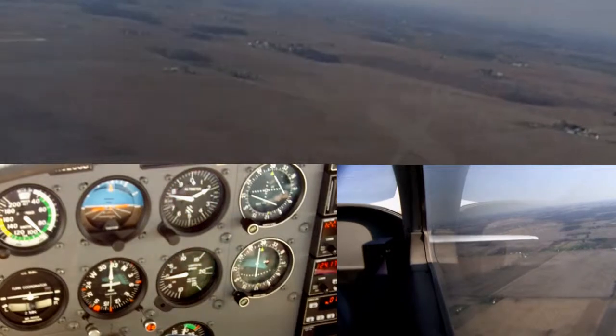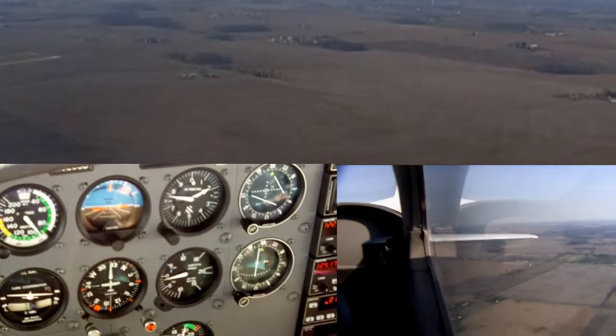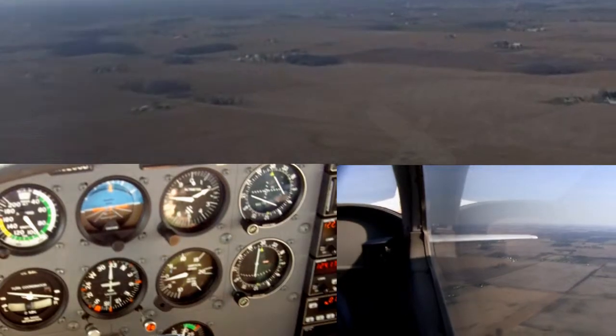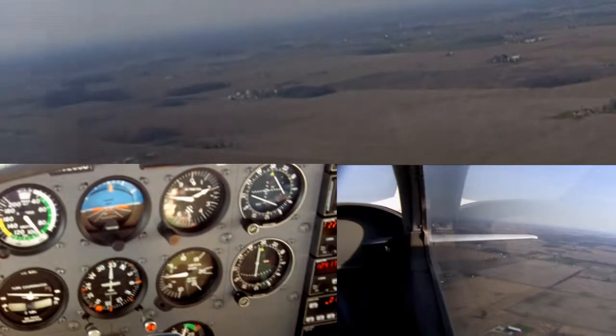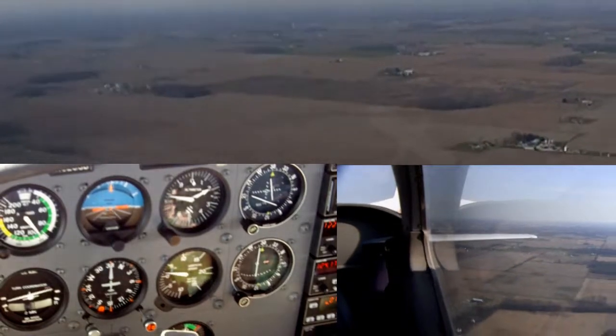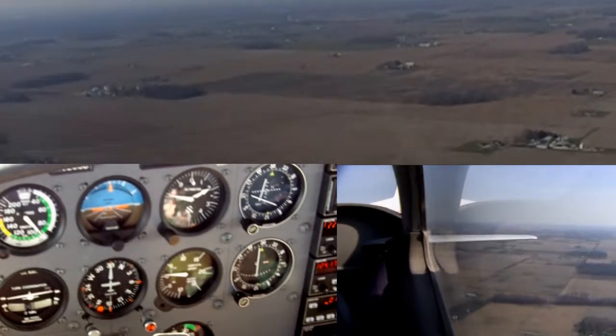Gas on both. Landing gear down and locked. Prop is fixed. Seat belt switches are good. Landing light and strobe on. We're going to go for a short field landing this time. I want you to try and land right on the numbers of runway 16 — aim at the threshold, that's what I want you to touch down on.